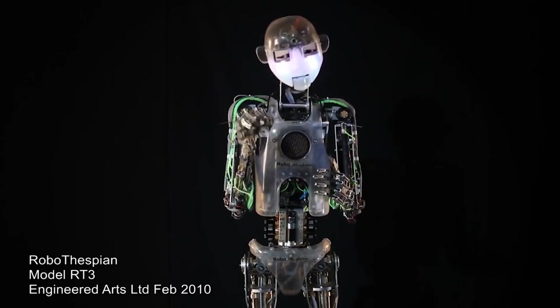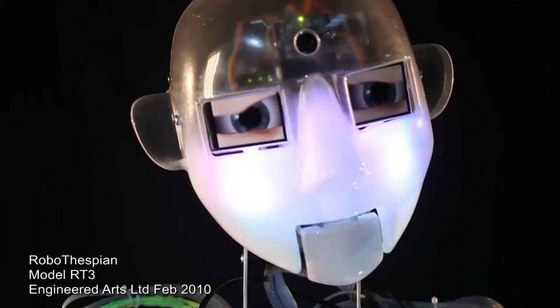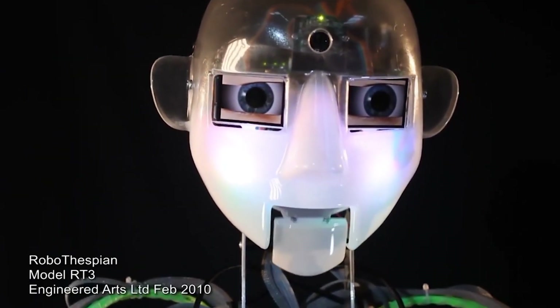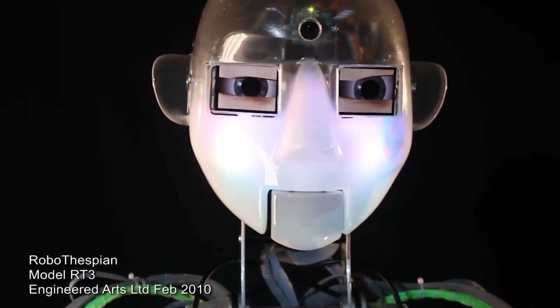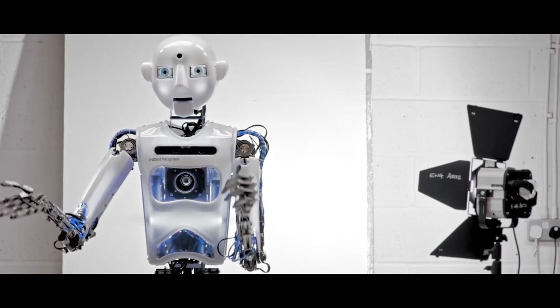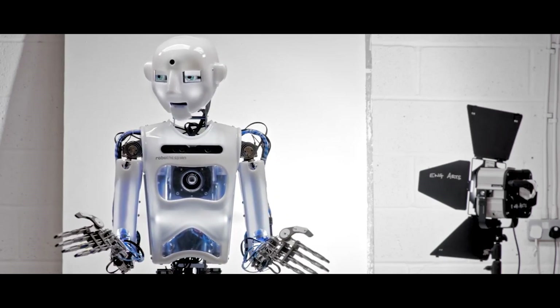Drawbacks of RoboThespian. RoboThespian does have some drawbacks, including high cost. RoboThespian can be expensive to purchase and maintain, especially for businesses or organizations with limited budgets. Limited mobility: The robot may not be able to move as freely or as quickly as a human, which can limit its ability to perform certain tasks or interact with audiences in certain ways.